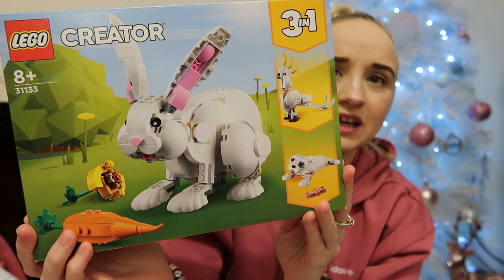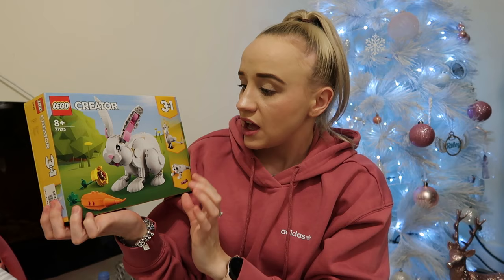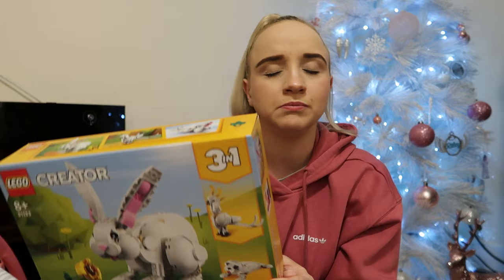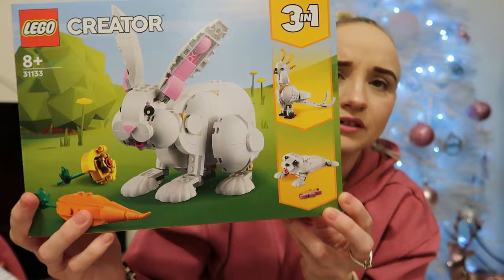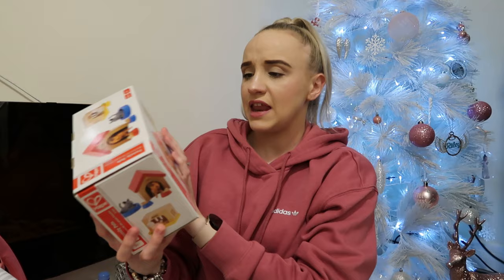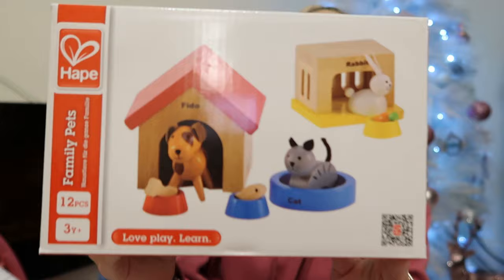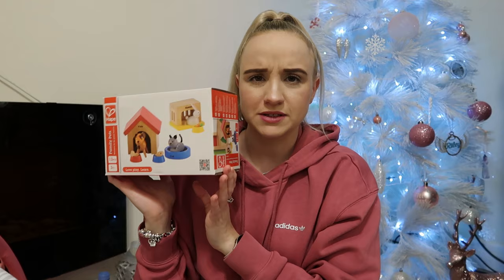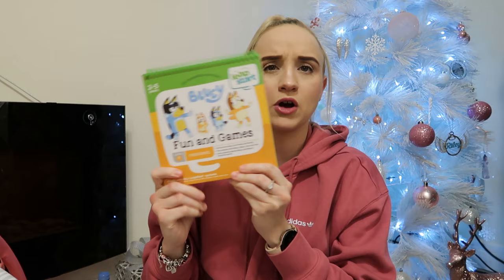Next is this Lego rabbit — she's obsessed with rabbits, anything to do with them. It comes with a carrot and it's actually a three-in-one: you can make a seal and a bird too — I didn't know that! The back shows you. That was from Argos. Then we have this dog, cat, and rabbit set — again because she loves rabbits. This is a dollhouse item, from Amazon I think, and she's going to absolutely love it. Then a Bluey Leapfrog book — a couple of years ago she got the VTech book with the pen, so I just buy her books every so often. That was from Argos.